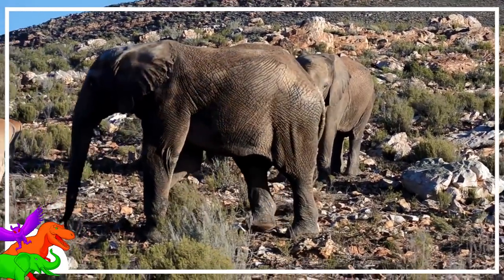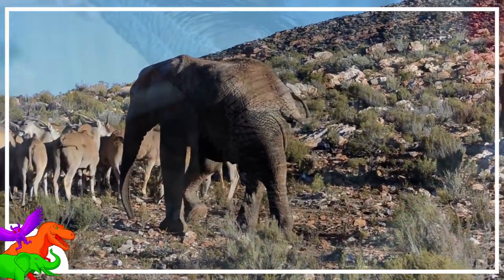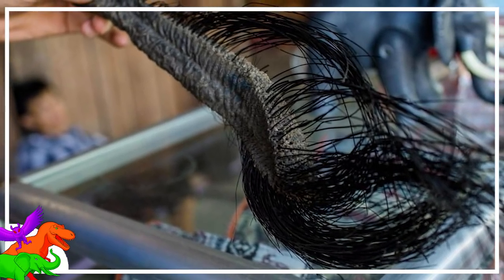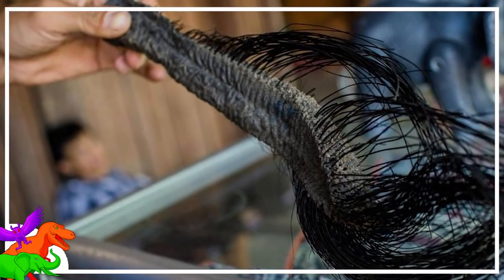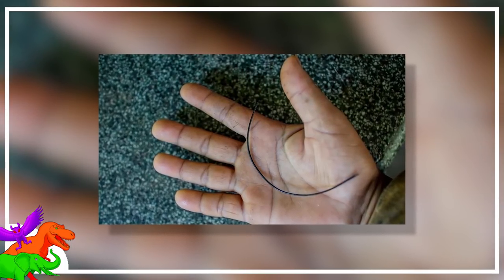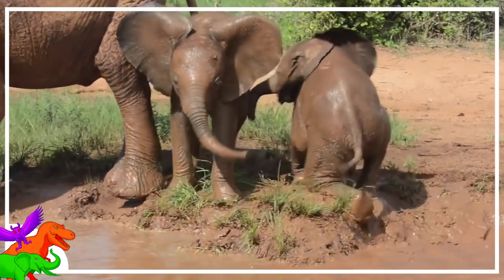Researchers use elephant tail hair for conservation, but the tails are used in other, rather sinister ways by poachers. The collection and sale of naturally shed elephant tail hairs is legal, but in many cases the hair is more than likely illegally removed from living or poached elephants. The tail hairs have historically been revered by some cultures as lucky charms, and there's a black market for elephant tails, just as there is one for their tusks. Obviously, this is extraordinarily unethical.